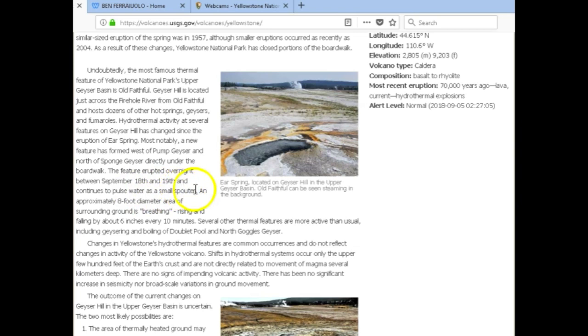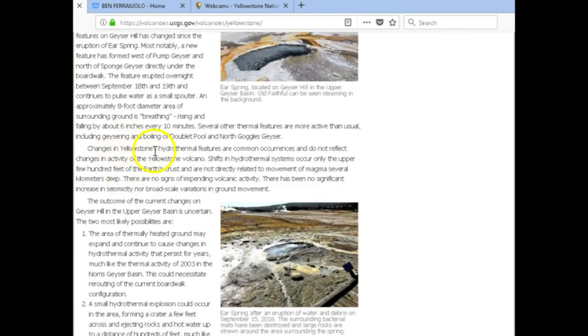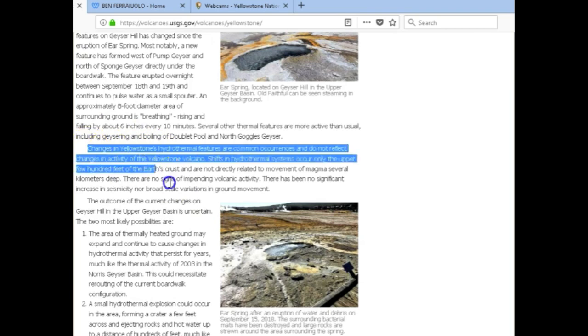An approximately eight-foot-diameter area of the surrounding ground is 'breathing' — rising and falling by about six inches every 10 minutes. Several other thermal features are more active than usual, including geysering and boiling of Doublet Pool and North Goggles Geyser.